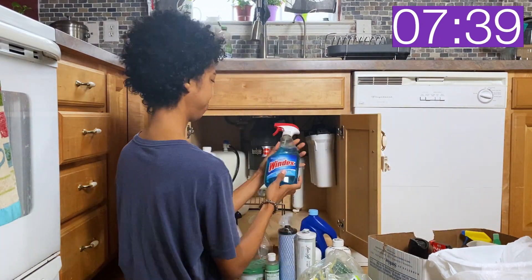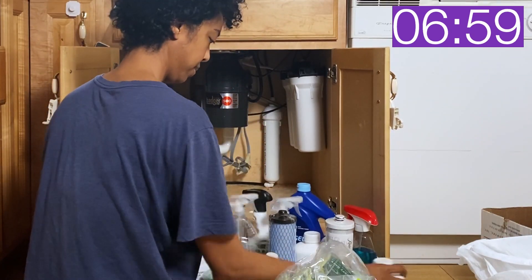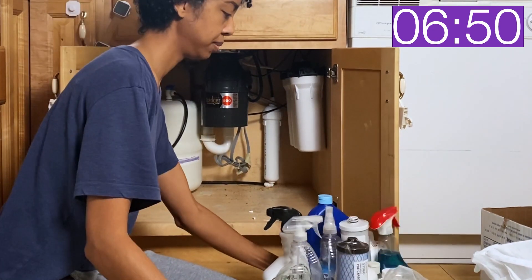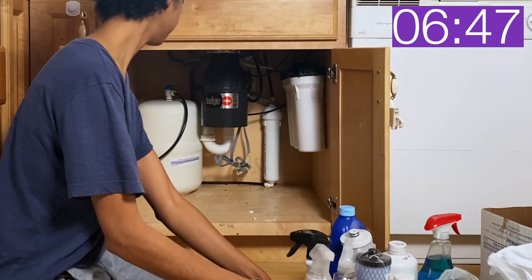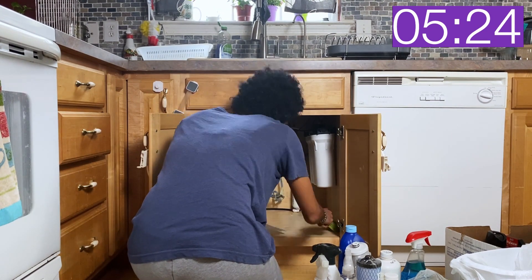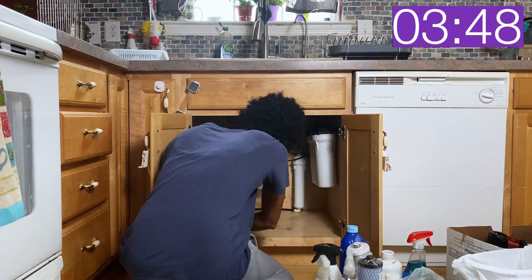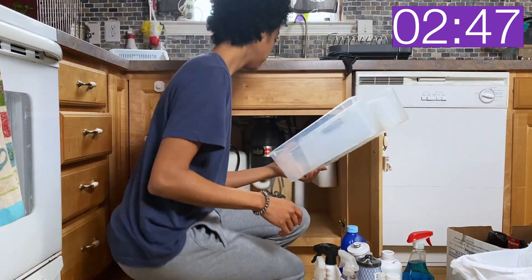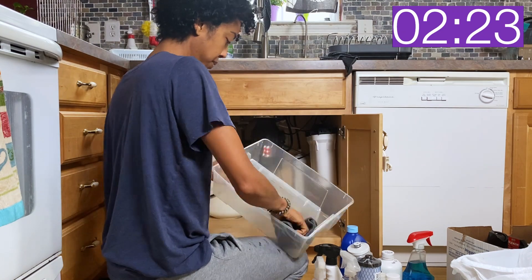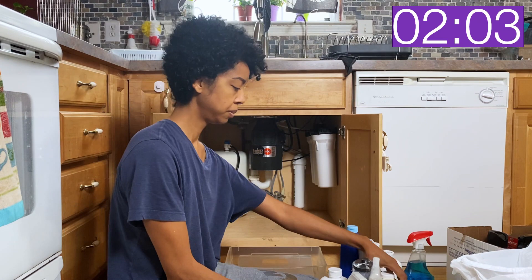Please excuse my baggy shirt — my hubby and I have the same colored shirt, and I thought it was mine but it was actually his, and I already put it on and totally forgot, and then I started filming, so here we are. Time to sweep up the debris in here and wipe it down before we put everything back. I ended up decluttering a lot of sprays in here that I probably haven't seen in like seven years. I really want to start making more of my own natural cleaners, so that's my goal to get more into by the end of the year. So hopefully by clearing this other stuff out, I'll get there sooner.